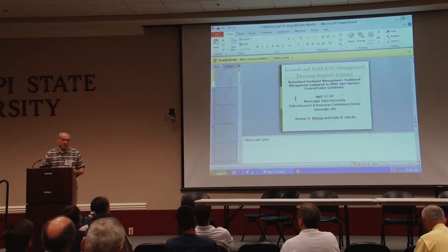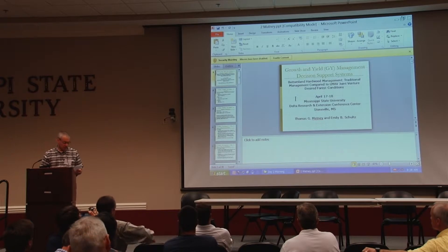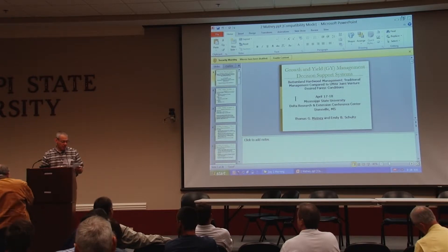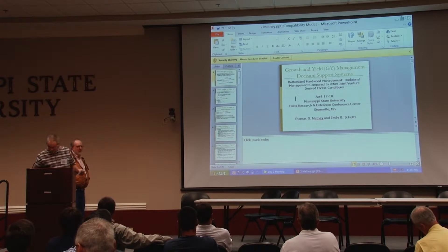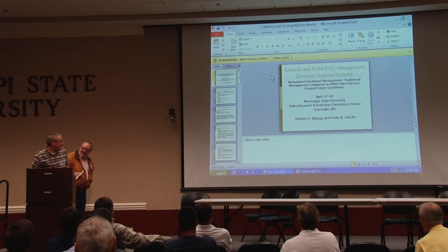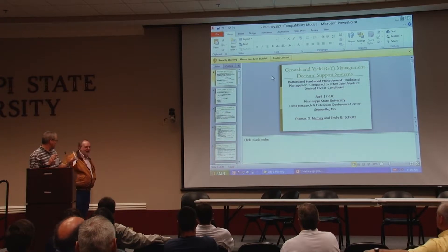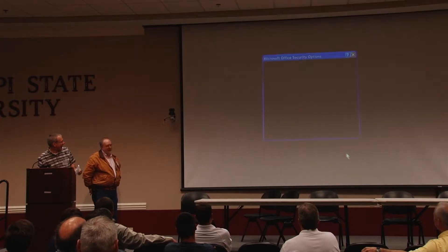Our next speaker is Tom Matney, a professor in the Department of Forestry at Mississippi State University. He's going to talk about comparison of anticipated yield, volume, and species composition of bottomland hardwood stands at various densities under management systems favoring shade-tolerant versus shade-intolerant species. The title was apparently changed since it might not fit in wildlife journals.